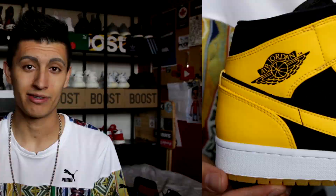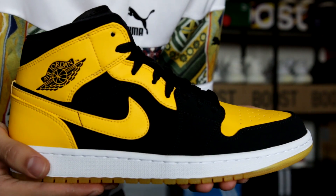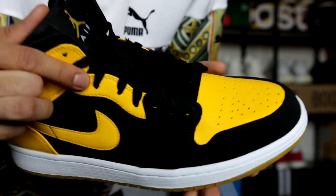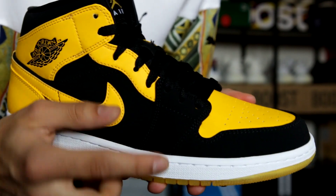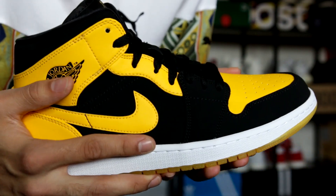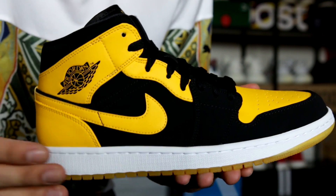I'll bring the sneaker up close to the camera to show you some details, and then I'll throw them on feet later on. As you can see, we have a black and yellow color scheme — yellow on all the leather: the back, the swoosh, the lace area, and of course the toe box. The black portion of the sneaker is actually a nubuck material. If you've dealt with other Air Jordan 1 mids, the quality is exactly the same as those, so you know what you're getting.